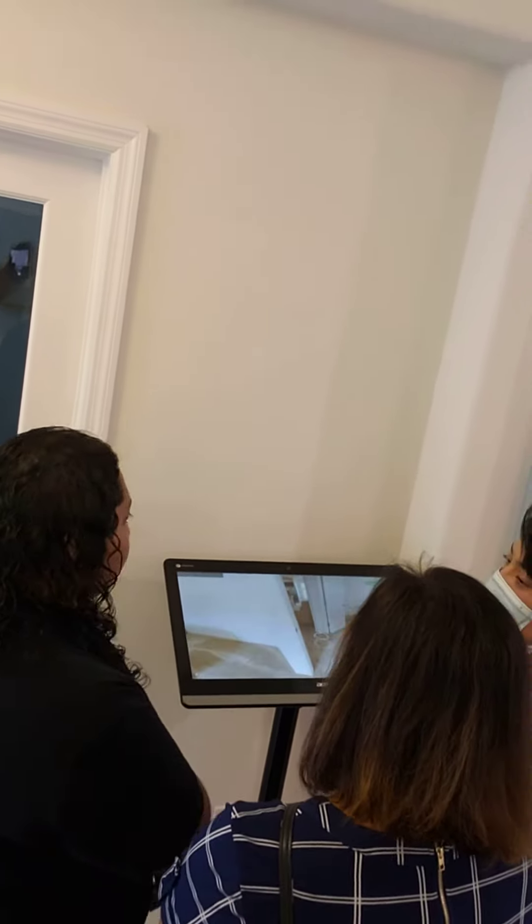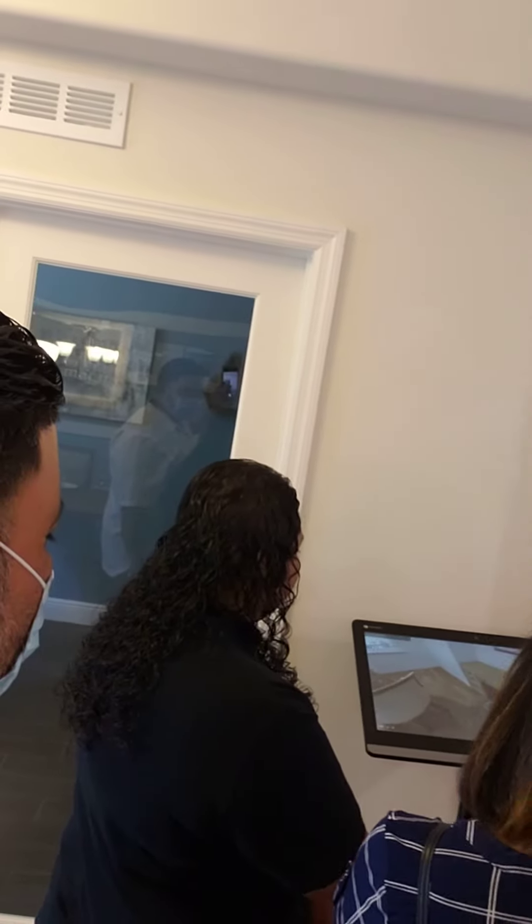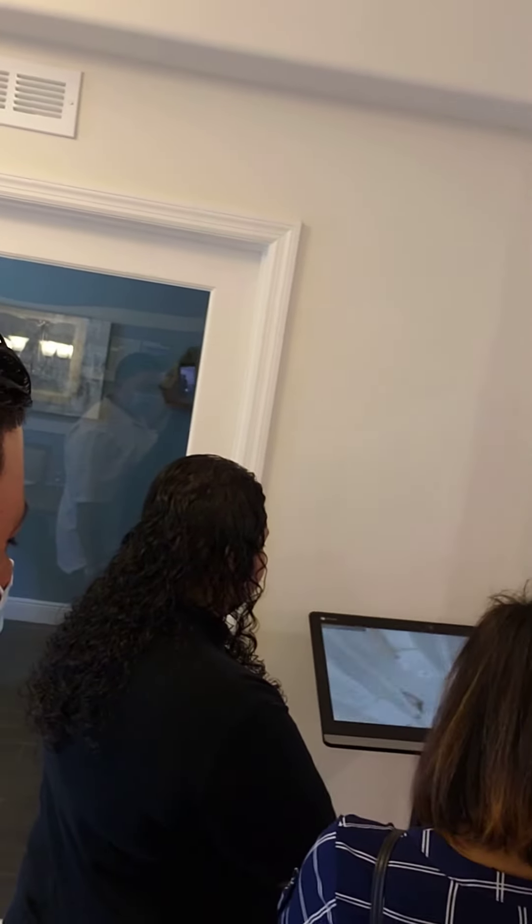And then you have this room over here, which is kind of cool because you can use it as an office, a bedroom, or — I know, right — it's like a dream closet.